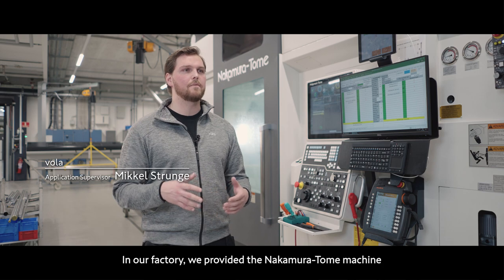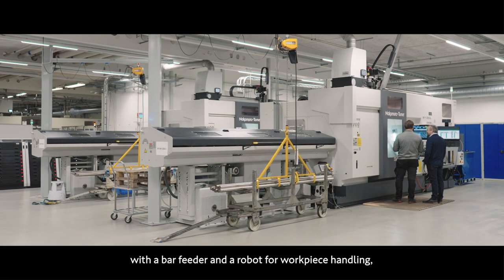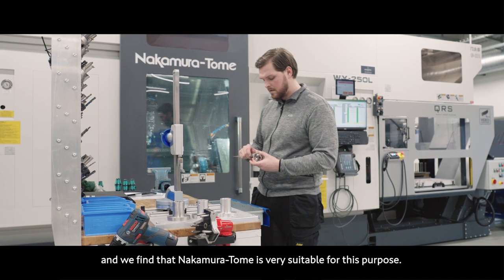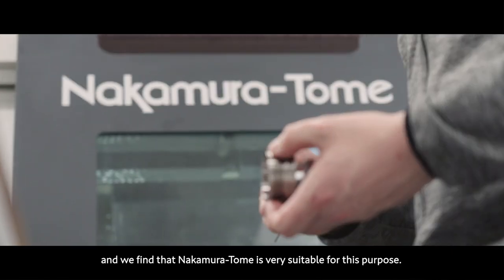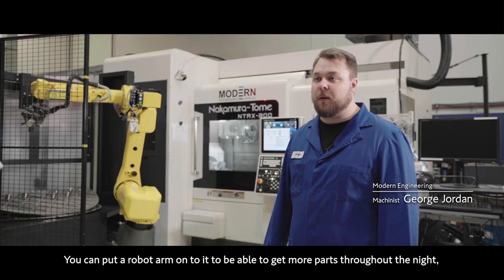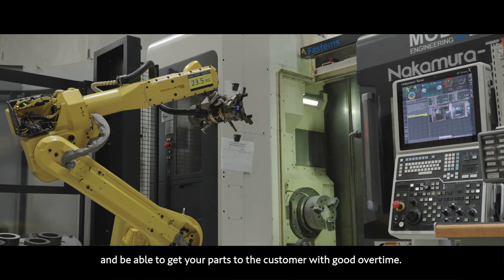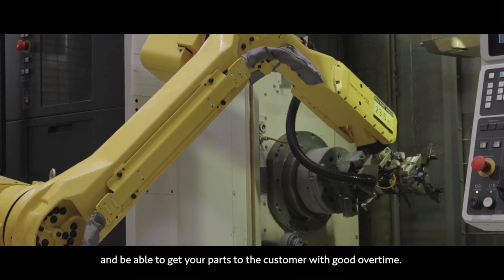In our factory, we pair a Nakamura Tome machine with a bar feeder and a robot for workpiece handling, and we find Nakamura Tome very suitable for this purpose. You can put a robot arm onto it to get more parts throughout the night and be able to deliver parts to the customer with good lead times.